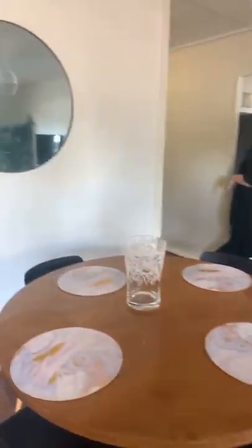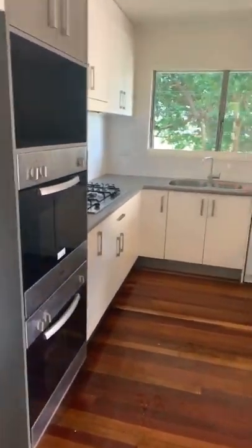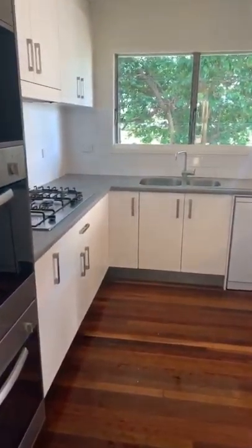But if you're the cook in the family, you're going to love it here. There's a double oven, massive pantry, plenty of bench space, gas cooktop, and dishwasher.